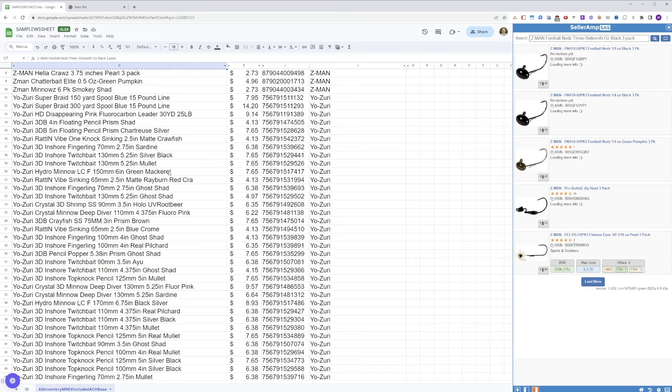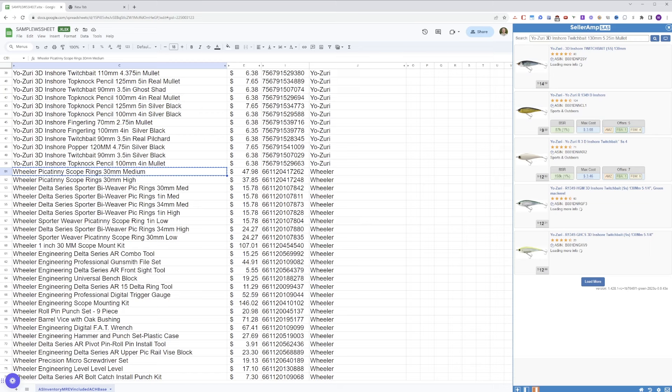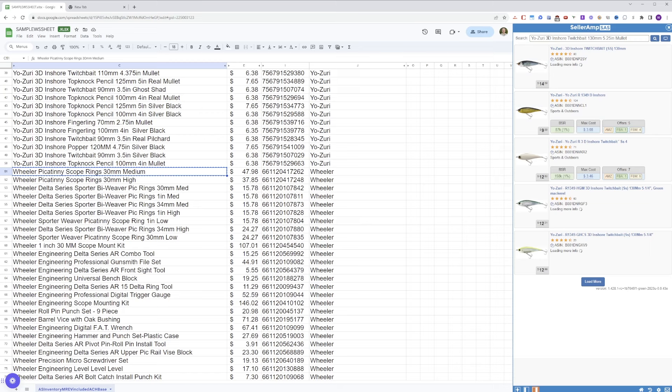One: can I sell it? Two: does it sell at all? Three: is it profitable? In addition to telling me things like how many units per month I can expect to sell and how much profit I'm going to make, I can also use SellerAmp to source wholesale catalogs all within one screen — without leaving my Google Sheet or needing any other tools. The Chrome extension makes it super easy to do all of my sourcing right there.